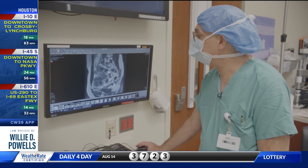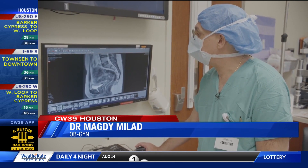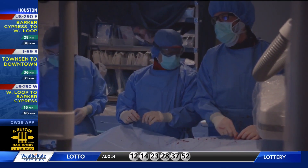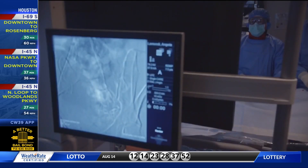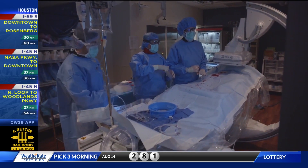OBGYN Dr. Magdy Malad had another plan, identifying fibroids on imaging: 'We're starting to see a fibroid here and another one here — and then the largest fibroid is here on the back. Several, actually.' First, interventional radiologists cut off the blood supply to the fibroids in a procedure called uterine artery embolization, which has been used since the 90s.